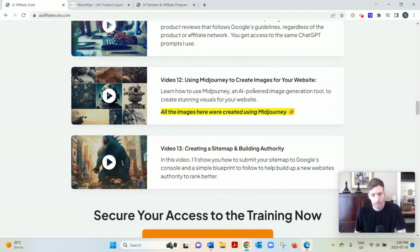The course also covers creating images for your website using AI, and then building authority — because you want to be in this for the long term. You don't want to build a website that's here today, gone tomorrow. You want something that'll withstand the test of time. The more authority you have, the more likely Google is to rank your articles over fly-by-night affiliates or newer sites. So that covers all 13 videos.